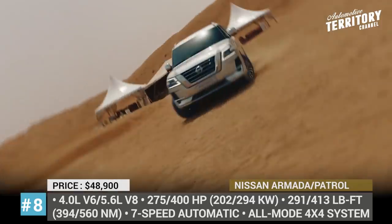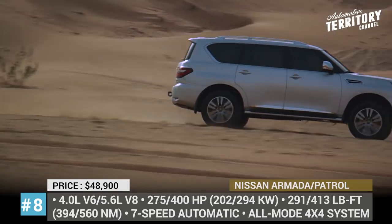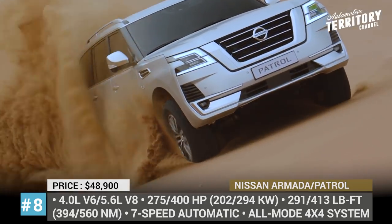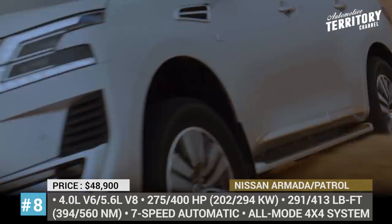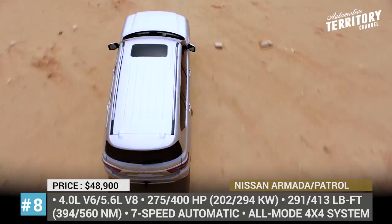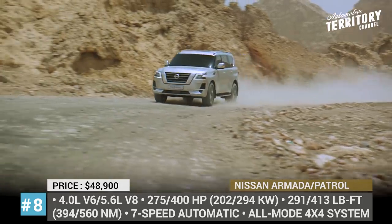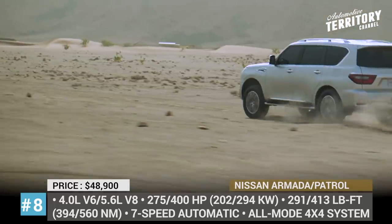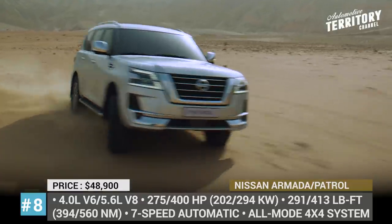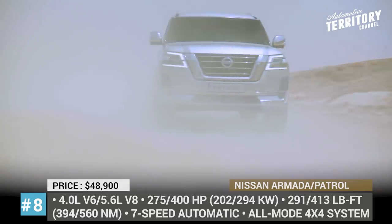Nissan Armada. The Patrol moniker has been an integral part of Nissan's international lineup for 70 years. The latest refresh for this model took place in 2020, and since it is basically the same SUV as the North American Armada, we shall expect similar changes to the upcoming model. Expect both luxury and technology levels to be up a notch, while outstanding off-roading capability remains unchanged.